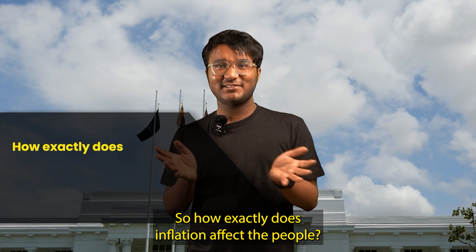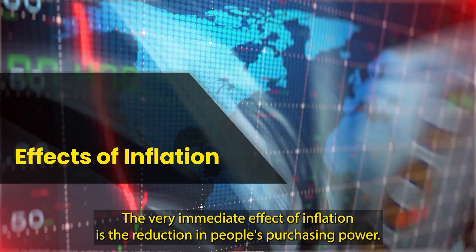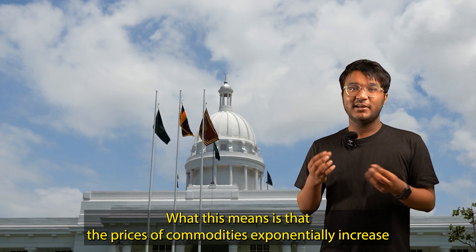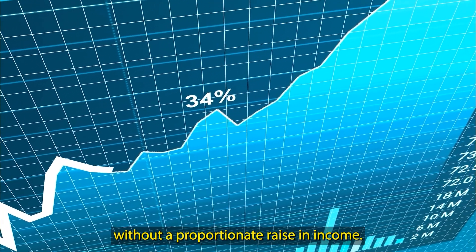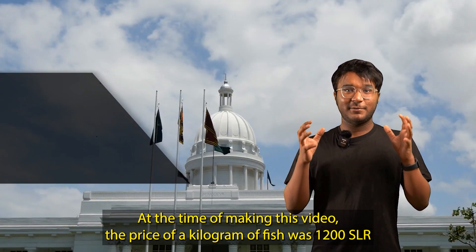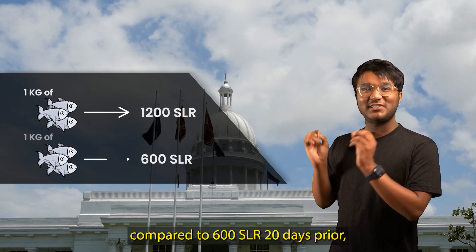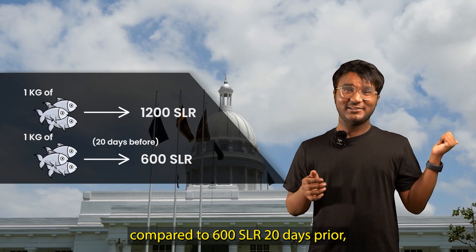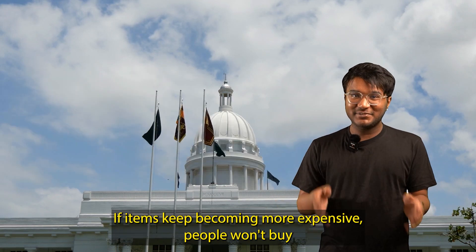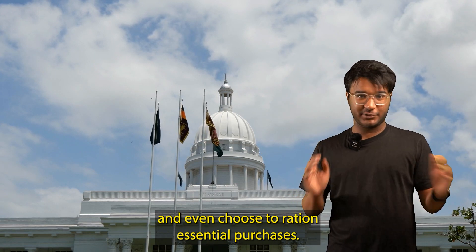So how exactly does inflation affect the people? The very immediate effect of inflation is the reduction in people's purchasing power. What this means is that the prices of commodities exponentially increase without a proportionate raise in income. At the time of making this video, the price of a kilogram of fish was 1,200 Sri Lankan rupee compared to 600 Sri Lankan rupee just 20 days prior — a whopping 100% increase in price. If items keep becoming more expensive, people won't buy and will even choose to ration essential purchases.